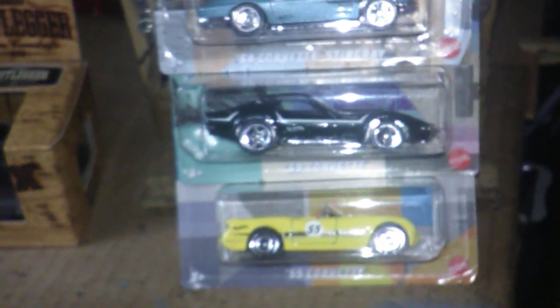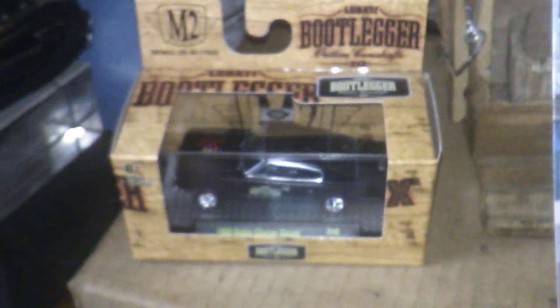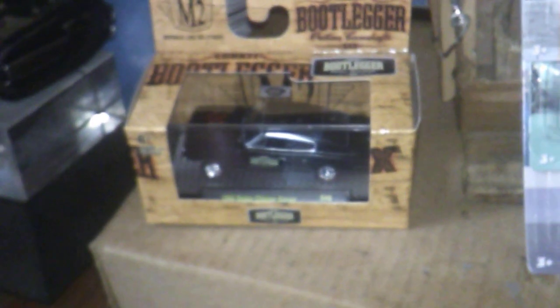They got some more M2s there I'm gonna try to collect up for Nitro Speed, hopefully. While I was digging in the M2s, they had probably about 50 different M2s in these boxes, plus they had some on card too.